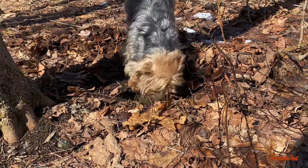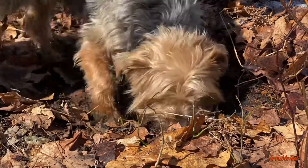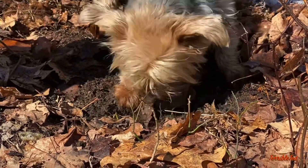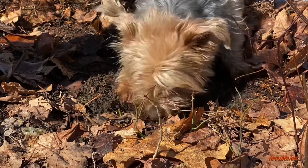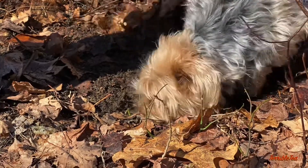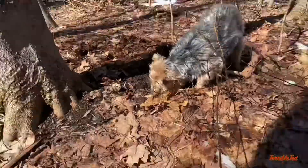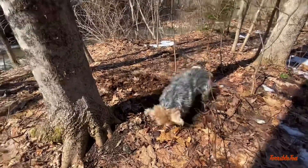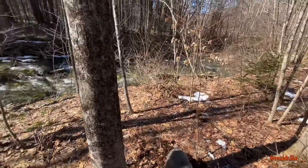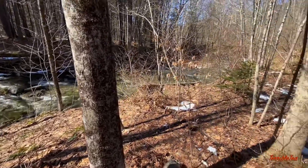That is one happy Yorkie, doing what he likes doing best — right next to the river so he gets to listen to that.